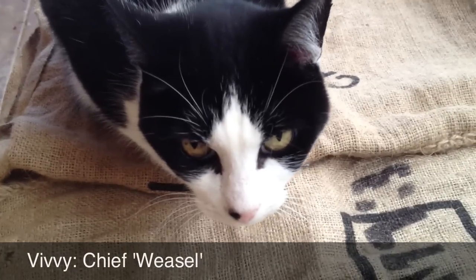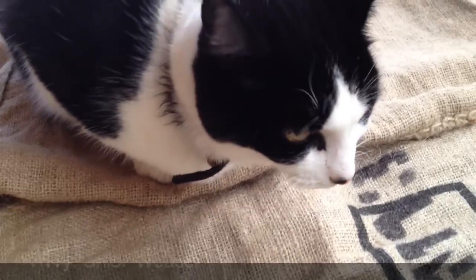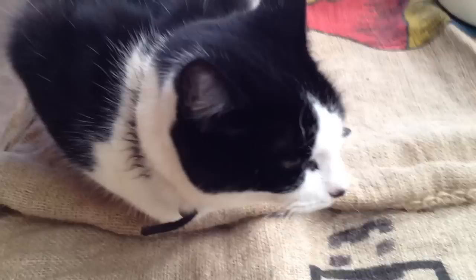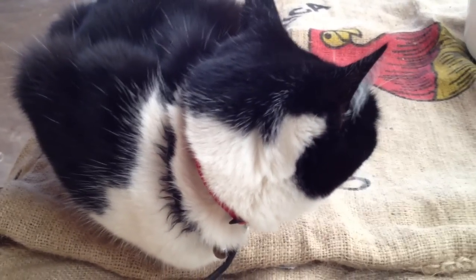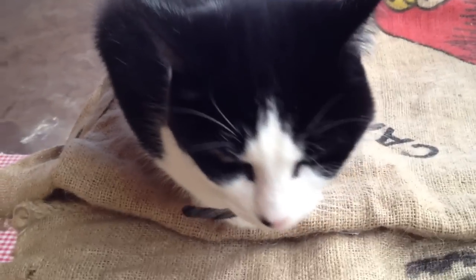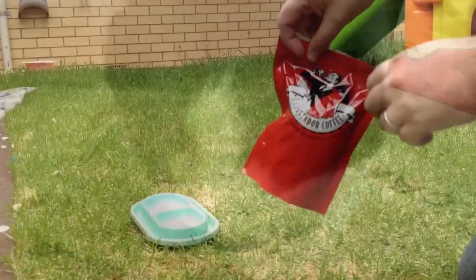This is Vivi. Vivi is the center of operations with our experimental decaf weasel coffee. Vivi took a liking to coffee beans when some accidentally fell into his feeding bowl a few years ago.